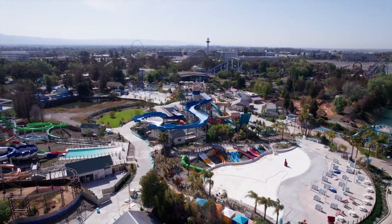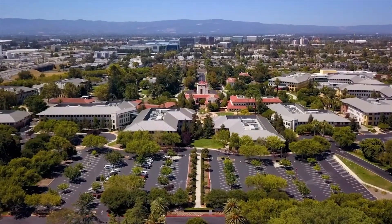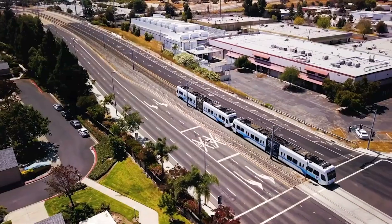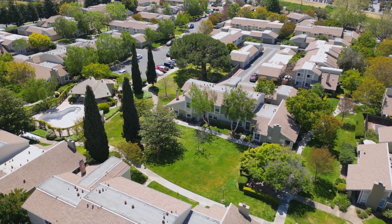We also find ourselves within a couple miles of Intel, Oracle, NVIDIA, the light rail, and so much more. Thank you so much for watching our video today. It'd be our privilege to see you at one of our open houses. Thanks so much.